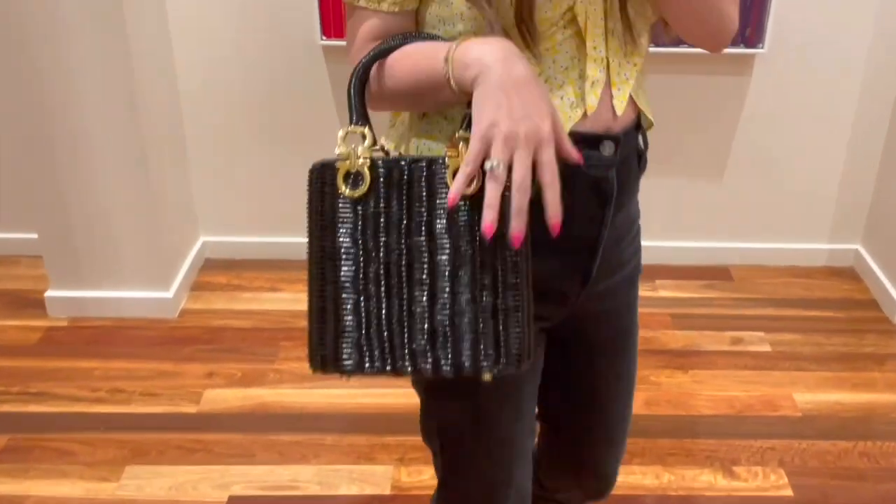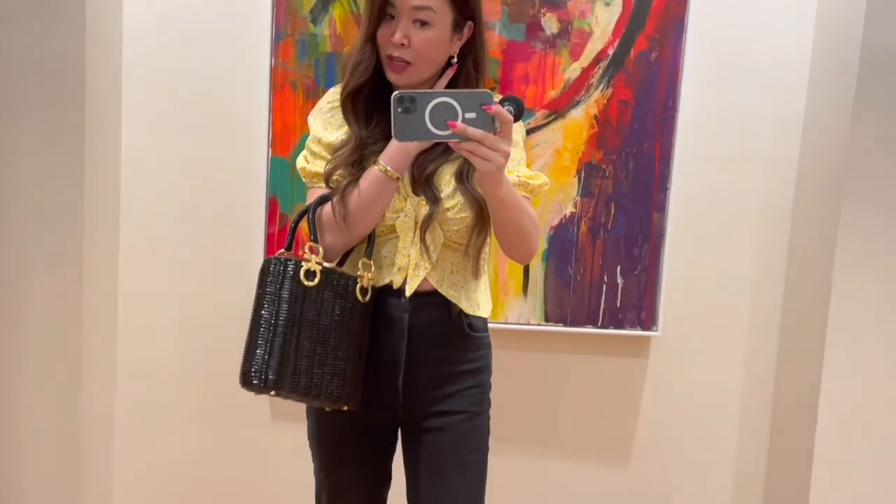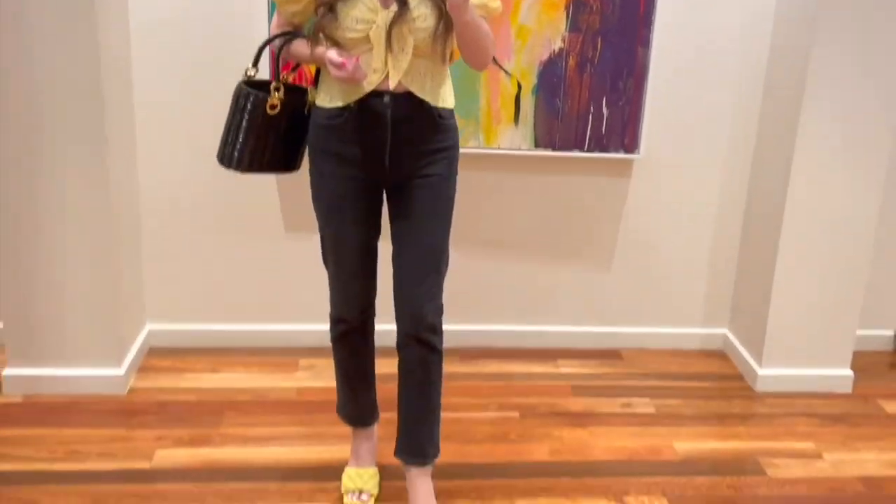And I'm wearing my vintage Ferragamo wicker bag. These are just my old Chloe earrings. So that is my entire look.